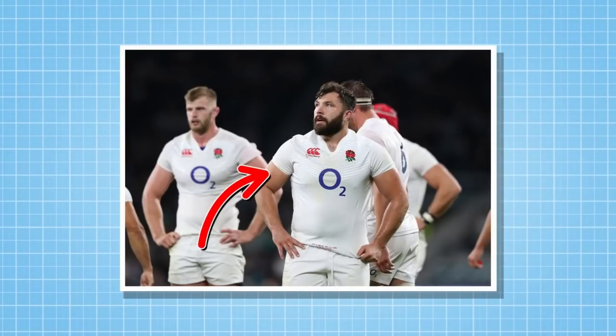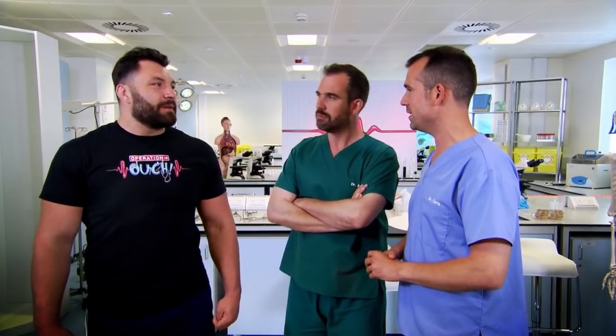This is Alex Corbisiero, England rugby prop — that's the position he plays. It's very good that you're here, Alex, because I think you have an interesting thing about the cartilage in your ears.